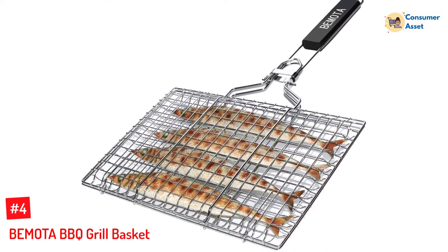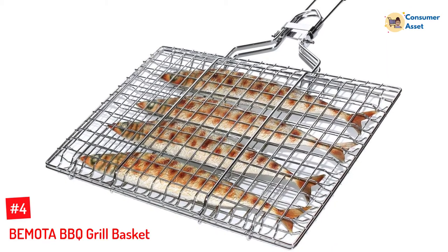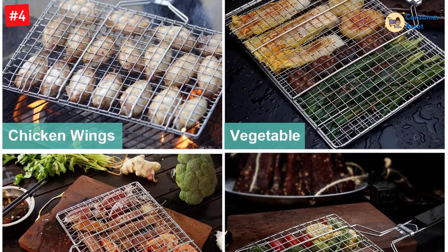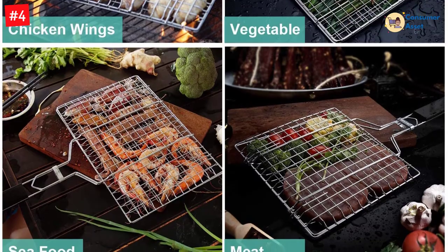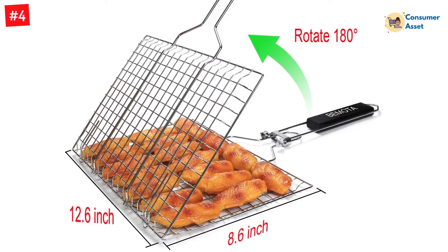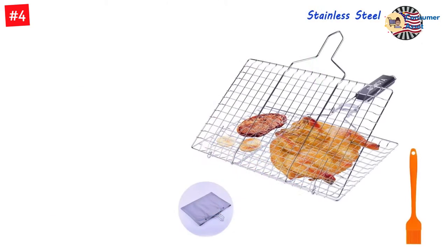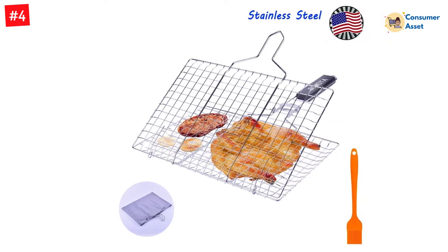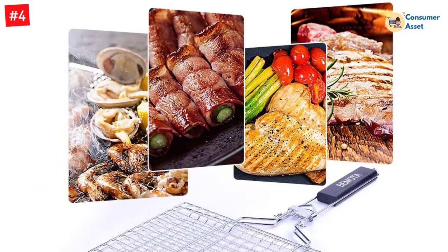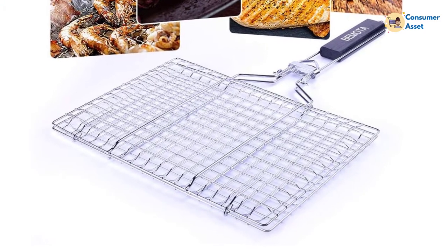Number 4: BEMOTA BBQ Grill Basket. Everybody looks for a fish basket that is lightweight and comfortable to use. This one from BEMOTA weighs only 1.25 pounds and also provides a durable storage bag, making it easy to store and carry anywhere. The mesh design makes it easy to grill different types of food, including small items like shrimp without any fall risk. Made of durable 430-grade stainless steel, it offers a cooking surface of 12.6 x 8.6 inches to accommodate 2-3 people. The lockable basket locks food in place and promotes easy flipping.